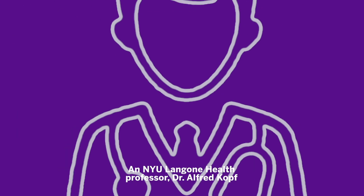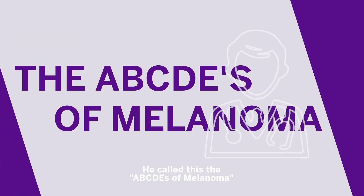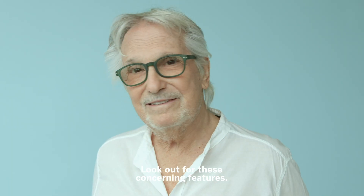An NYU Langone Health professor, Dr. Alfred Koff, developed an easy way to track your moles. He called this the ABCDEs of melanoma. Look out for these concerning features.